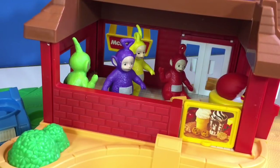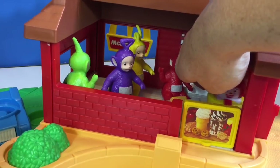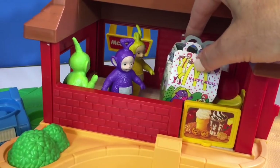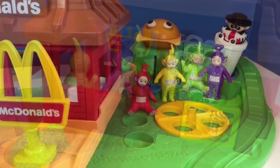Today Ronald McDonald is working at the counter. Good afternoon, Ronald. The Teletubbies would like to order a Happy Meal to share — it's their special treat. Here you go. Let's go outside and open it up.